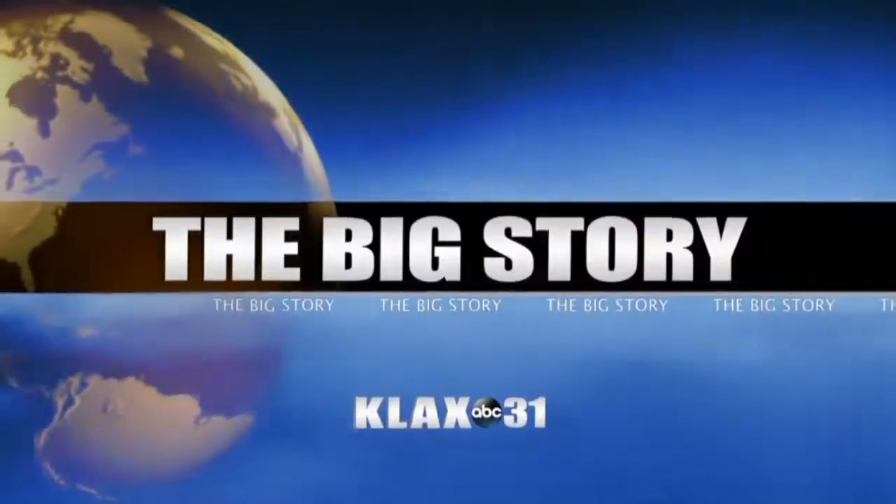Welcome to ABC 31 News tonight. I'm Scott Beatle. School begins three weeks from Friday and the cost for school supplies can really add up. Are you prepared to send your child back to school? ABC 31's Shar Thomas has some tips to help you save a little money.